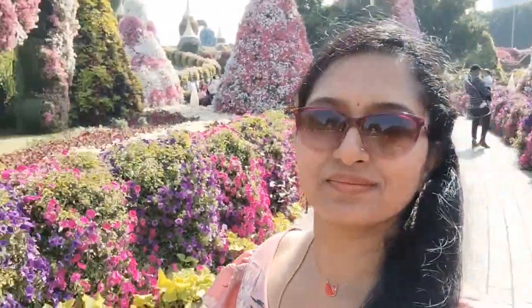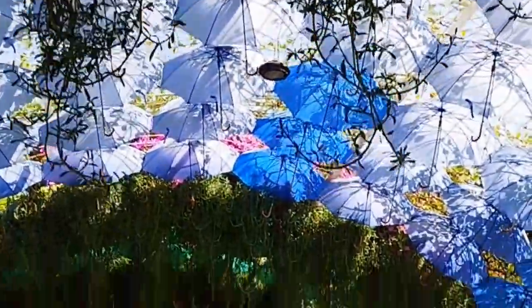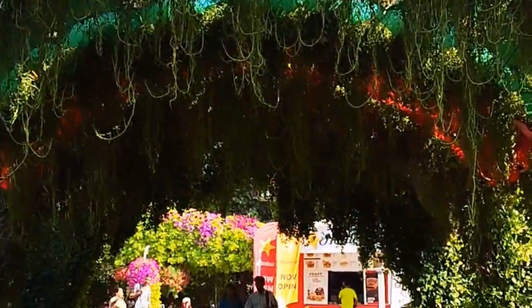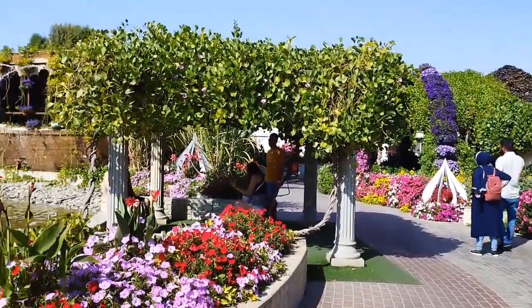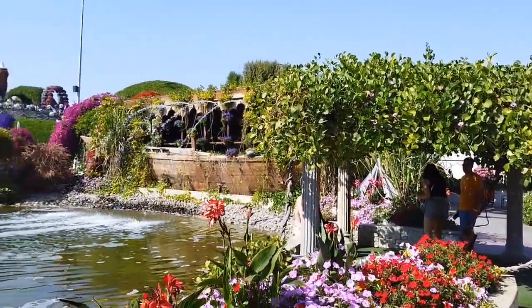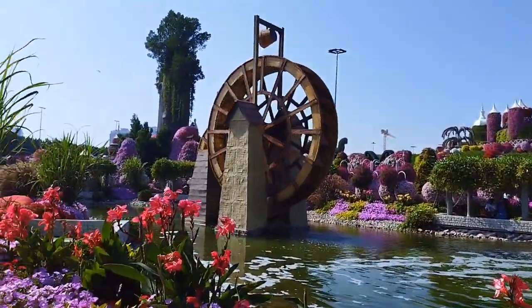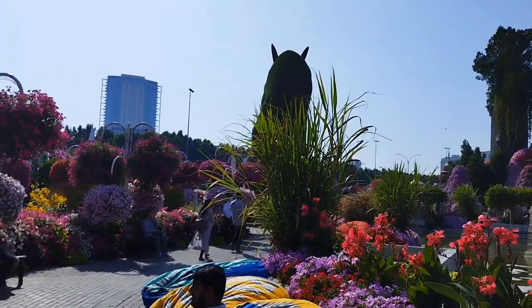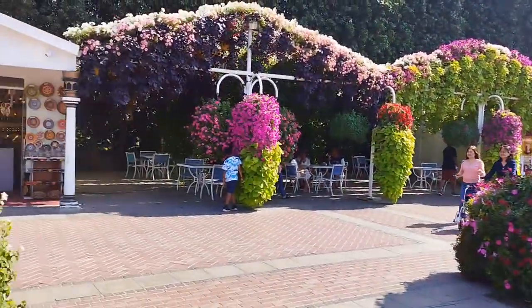There are beautiful flowers here with many varieties of tulips and marigolds. Here is a special attraction — water fountains. You can see many varieties of colorful tulips and marigolds throughout the garden.